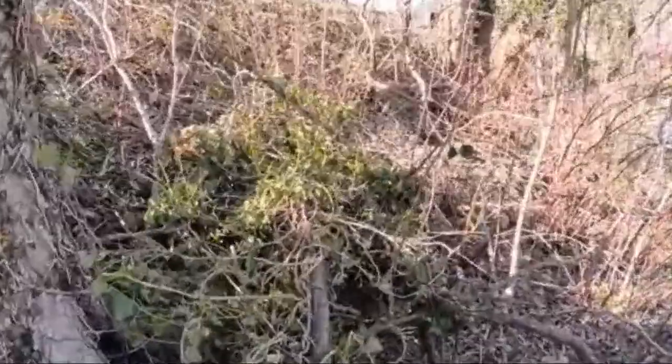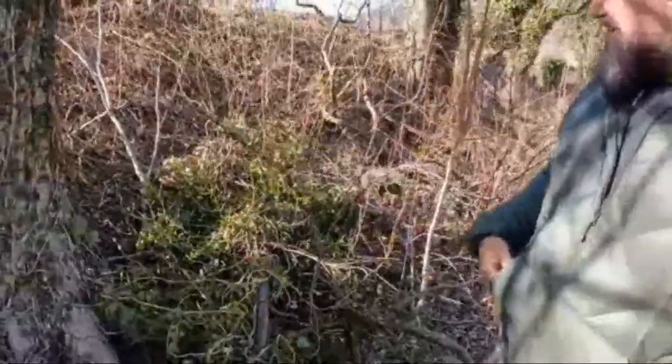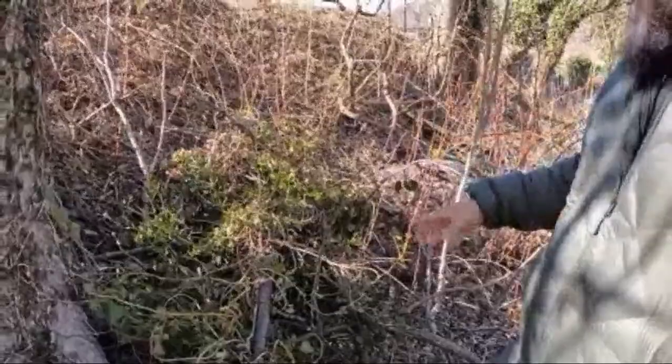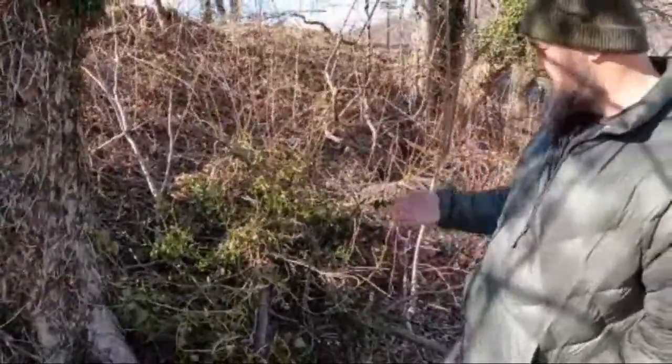We can see here an example of how this invasive English ivy can take down trees. This was a pretty small tree, but you can see how wrapped around the ivy is along the tree, and at some point it just toppled over. This is the result.